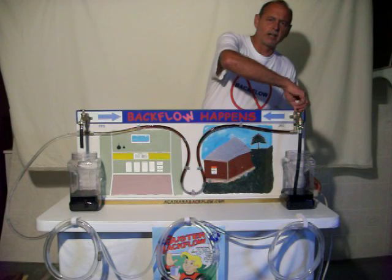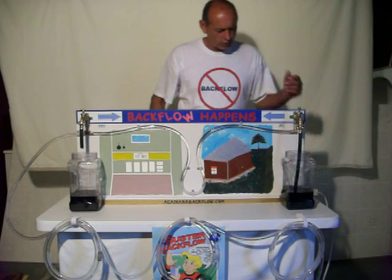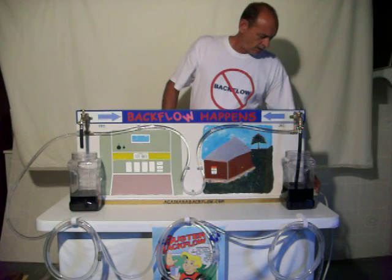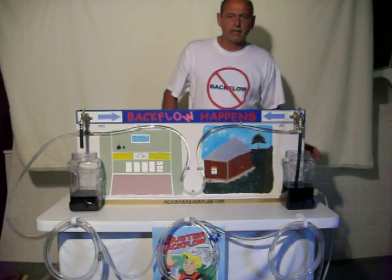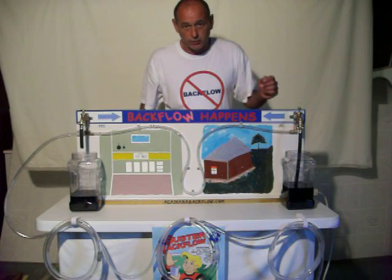We'll go ahead and turn our pump back on here. And as Uncle Joe was filling up his bucket, if that main would have broke — we'll shut our pump off to simulate that — this is how this little device protects our water supply system.